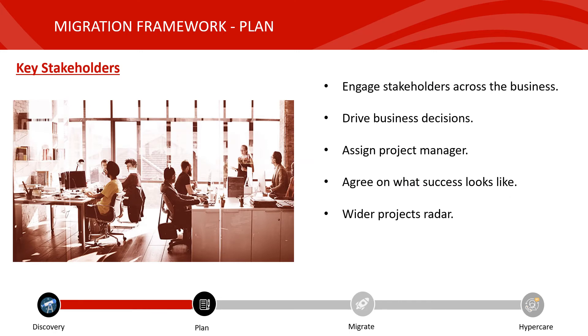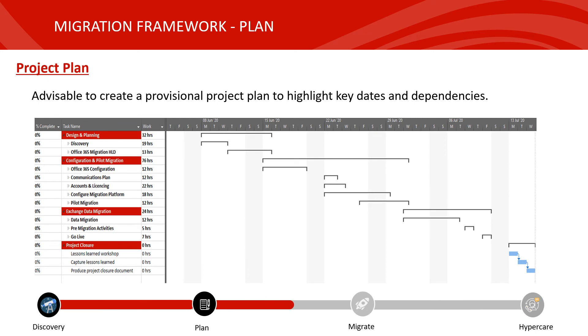As we move to the planning phase, this is where you want to engage all key stakeholders across the business. They will be important as they'll need to drive key business decisions forward, which may otherwise stall or delay the project. Depending on the size of your environment, you might want to assign a project manager at this stage to help establish timelines and key dependencies. You can all agree on what success looks like and identify any wider projects on the radar that might directly impact this migration. A waterfall plan is a good idea so you don't miss any key steps — including the communication plan and performing a pilot migration before migrating the bulk of the data.